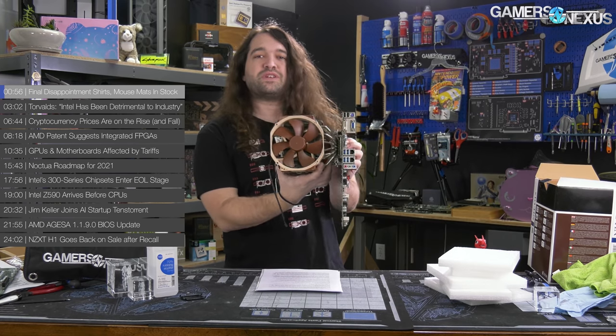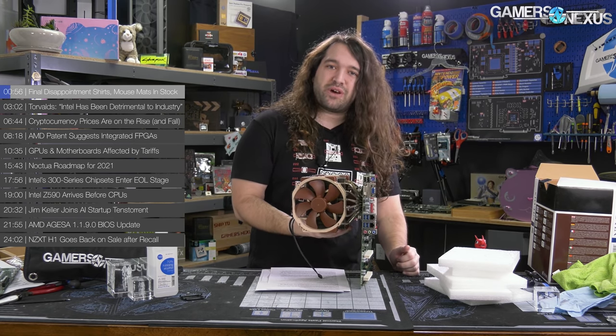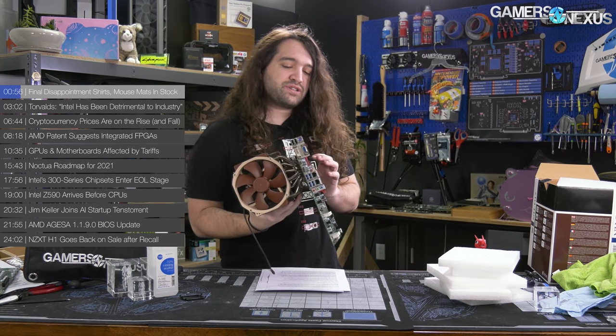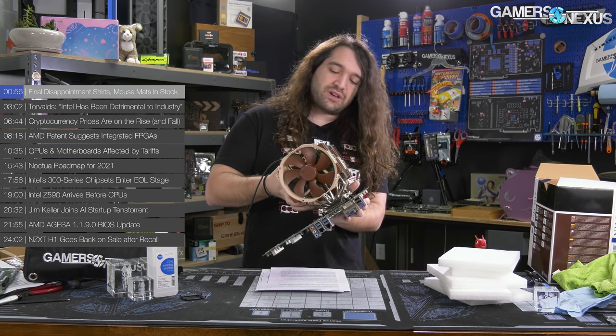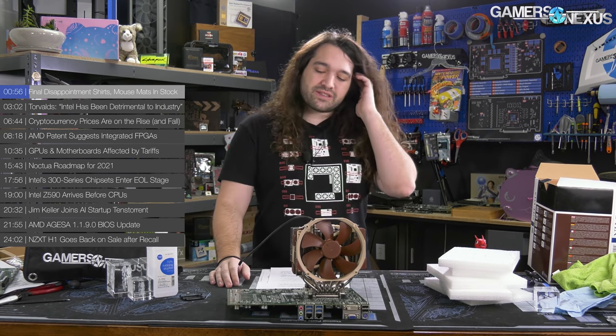A couple of really quick GN items first. If you didn't see this video, check it out — it's on the channel already. This is the backwards motherboard. It's got a CPU socket on the back side, and the rest of it's on the normal side. It does have an actual functional reason to be like this, and we talk about that in the video. Super interesting and unique design.